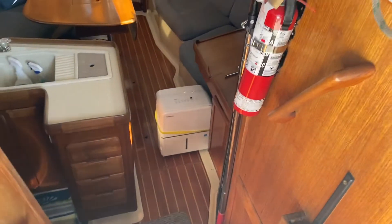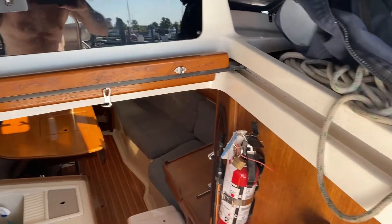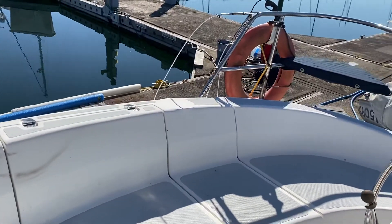It is a 1995 and we are going to do a walkthrough video of the inside of the boat in one second. Thanks for watching our outside video of this Hunter 336. Thanks again.